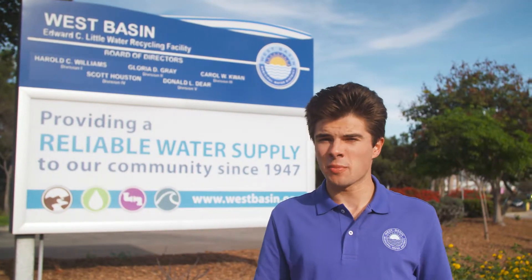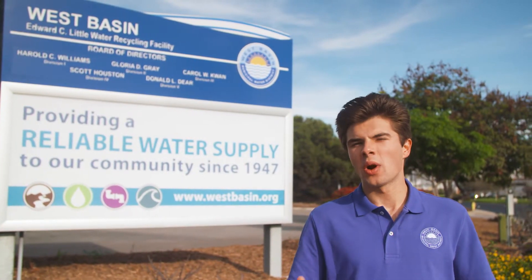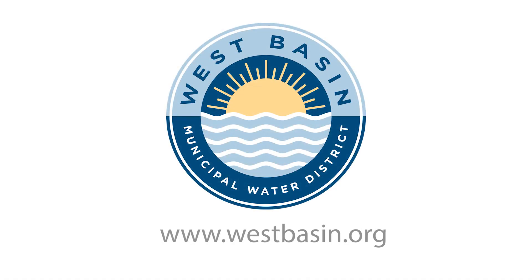The Edward C. Little Water Recycling Facility is where we make fit-for-purpose custom water qualities for increasing capacity, expanding distribution pipelines, and adding customers. Together, we're helping to shape the future of water reuse. For more information, visit us at westbasin.org.